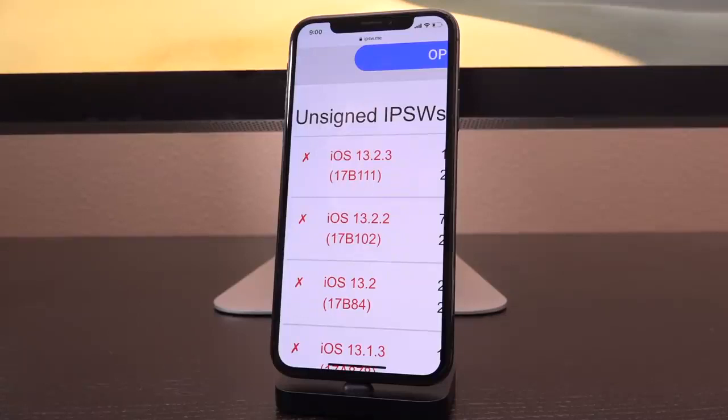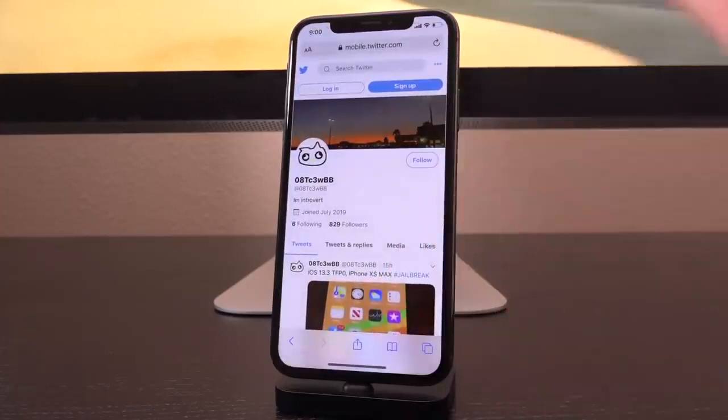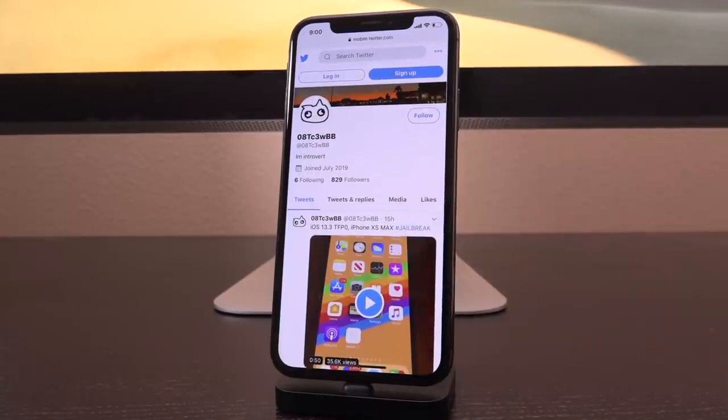The moral of this is to just stay as low as you possibly can. Ideally, you're on iOS 13.2.3 and below. With that crucial information out of the way, let's go ahead and switch over to what we're talking about today. This Twitter user by the name of 08TC3WBB essentially tweeted out a very important video earlier this morning highlighting a TFP0 patch on an iPhone XS Max.